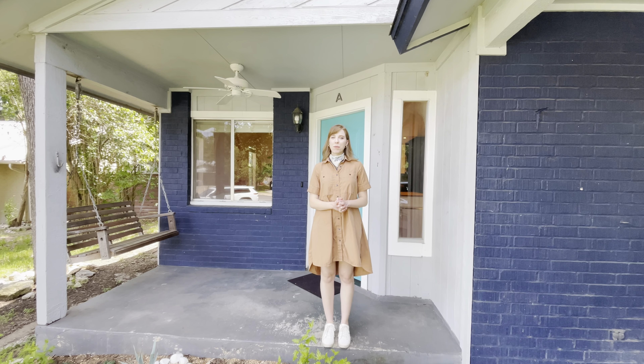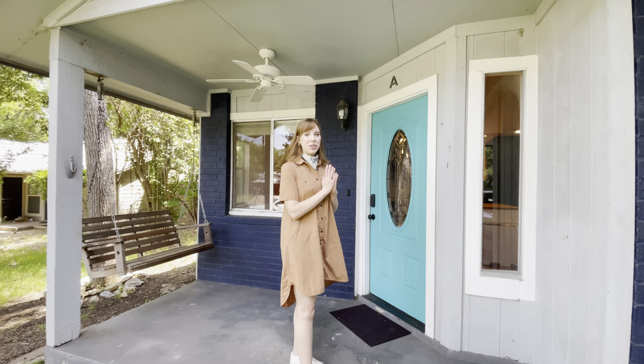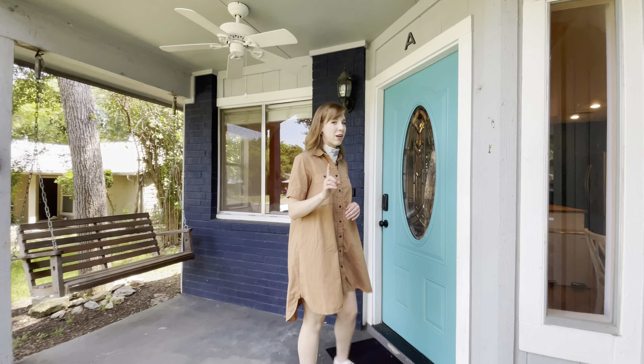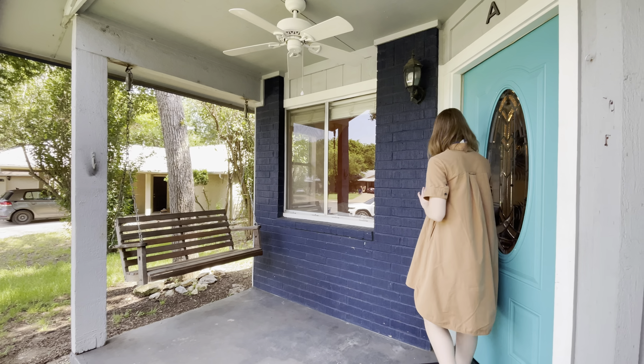Welcome to my house in the South Lamar neighborhood, walkable to some of my favorite restaurants and bars in Austin. It is a duplex — forgive the mowing happening across the street — but one of my favorite things to do is during the day or in the evening, hang out on the front porch swing and enjoy the garden.